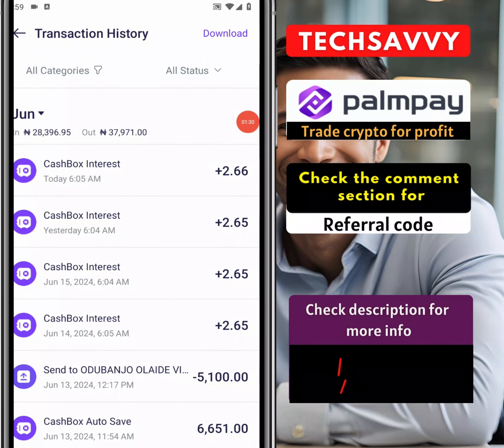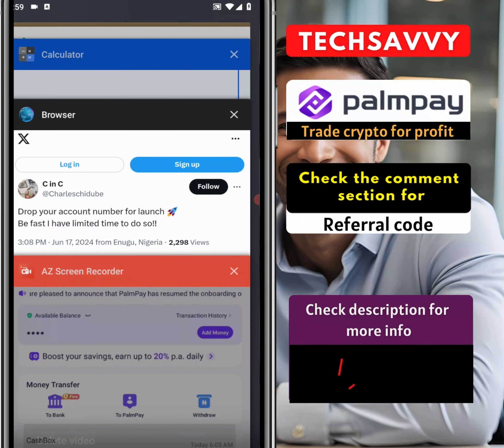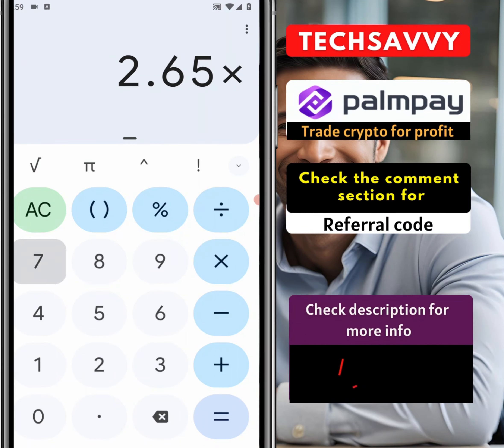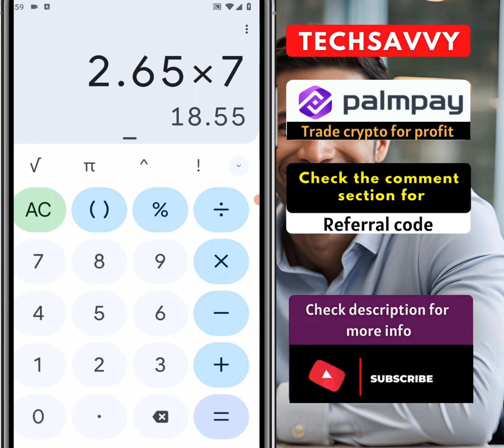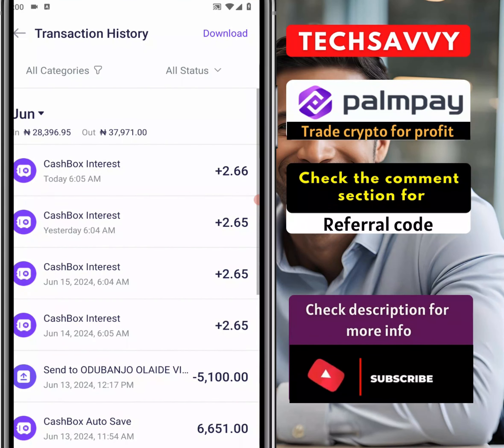So for five days, approximately seven days, we're talking about 14 naira. The question is: for how much is PalmPay giving me the sum of 14 naira? We had 2.65, so 2.65 times 7 — for seven days I'm going to be getting 18 naira. If I multiply this by four, in a month I'll be getting 72 naira. So I'm teaching naira from a minimal amount of just 5,000.